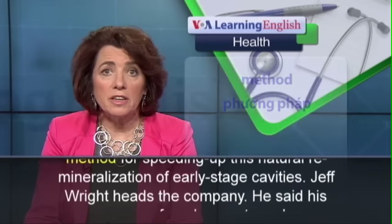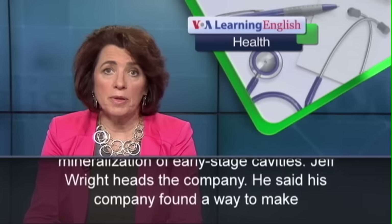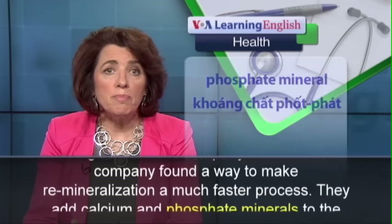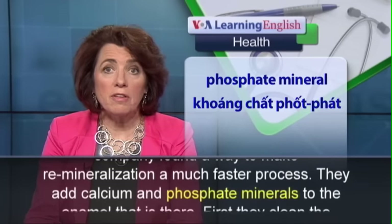Jeff Wright heads the company. He says his company found a way to make remineralization a much faster process.